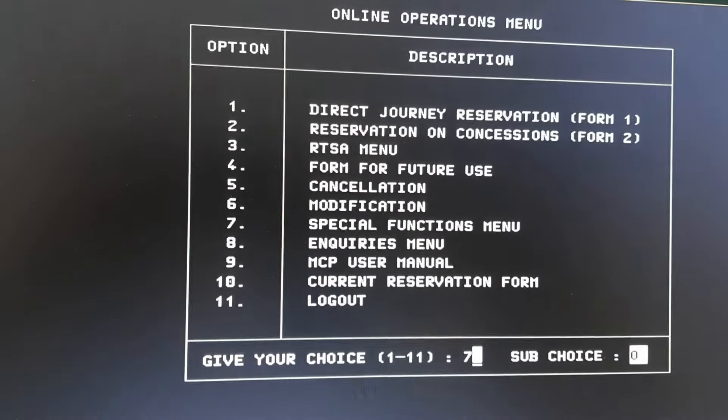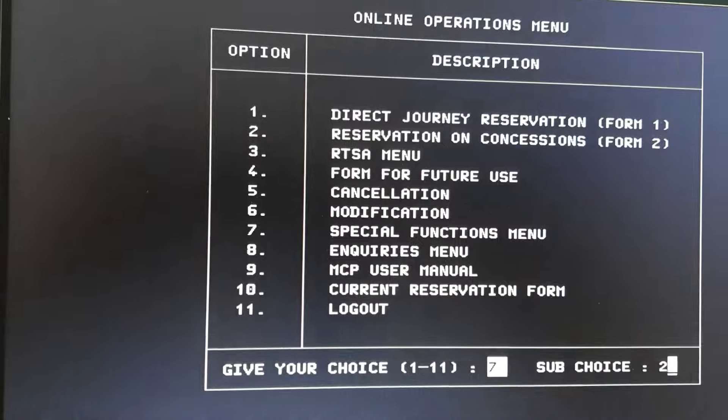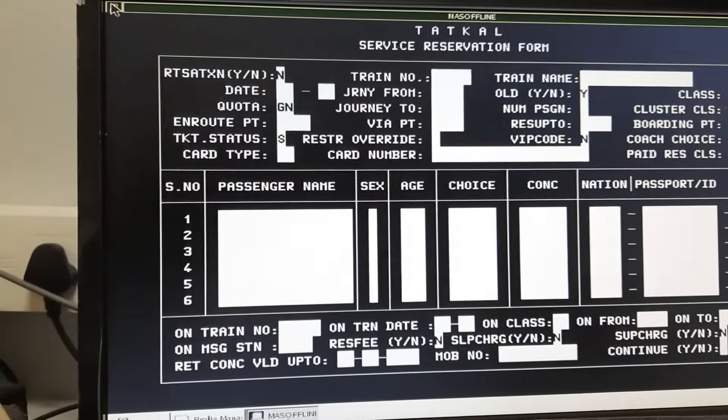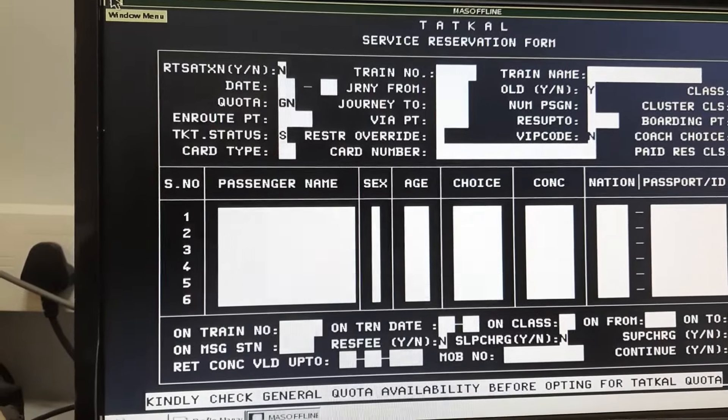Look at this special function menu. In this special function menu, it's 24-27 — the Tatkal Ticket window. Put the train number in this menu and press Enter.